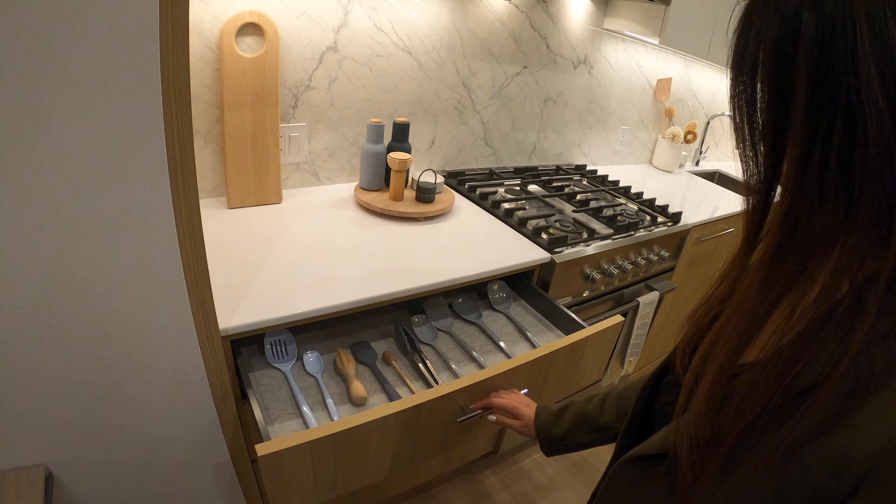On the second floor, we have the two bedrooms and two bathrooms, and a large laundry room with side-by-side washer and dryer.